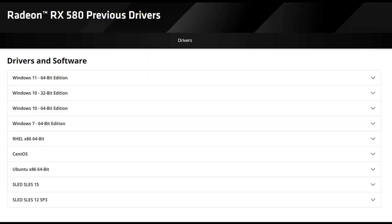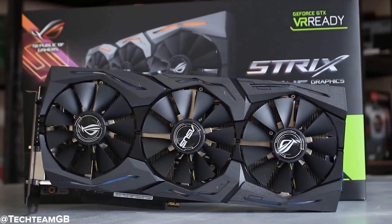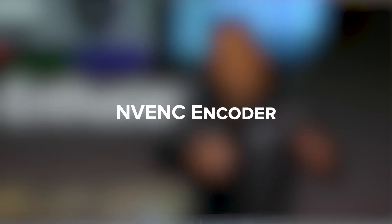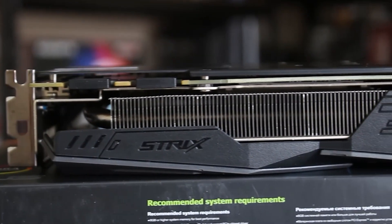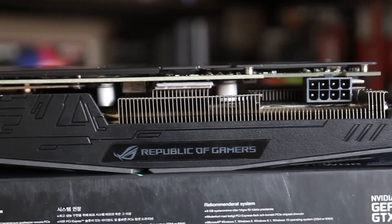Let's talk about something that doesn't always show up in benchmarks: driver support and extra features. The RX 580, despite being nearly 8 years old, is still getting driver updates from AMD — but we're nearing the end of that road, and it's unlikely to see any major optimizations or support for newer features moving forward. The GTX 1070 is only a year older, but thanks to Nvidia's track record, it continues to get solid driver support, especially for big game launches. Plus, it has NVENC — Nvidia's hardware video encoder — which is a big deal if you're into streaming, video capture, or editing gameplay, because NVENC offloads video encoding from your CPU, making things smoother and more efficient. Neither card supports the very latest tech like AV1 decoding or FSR 3, but in terms of software stability and utility, the GTX 1070 has the upper hand.